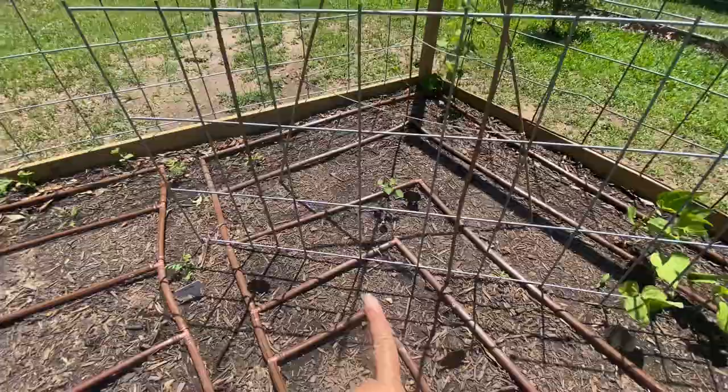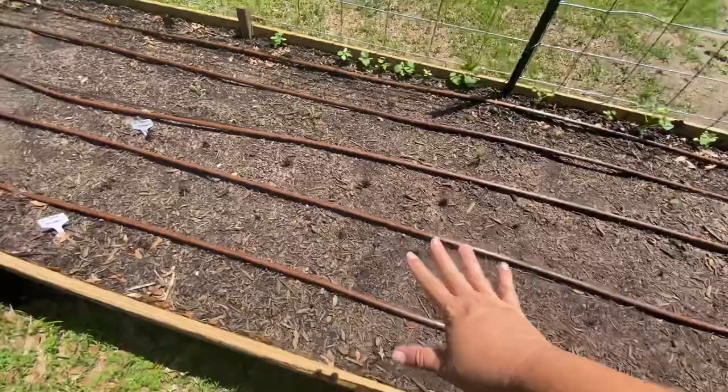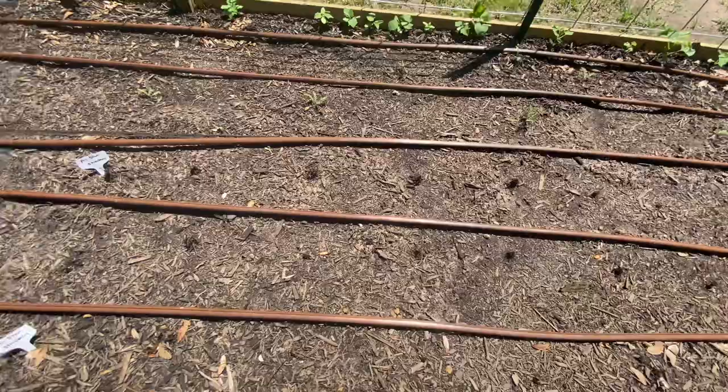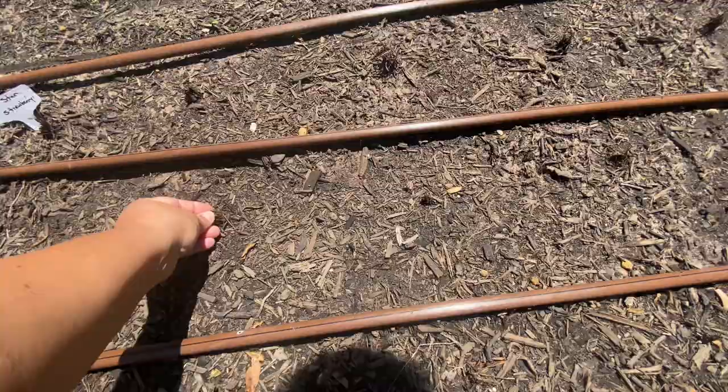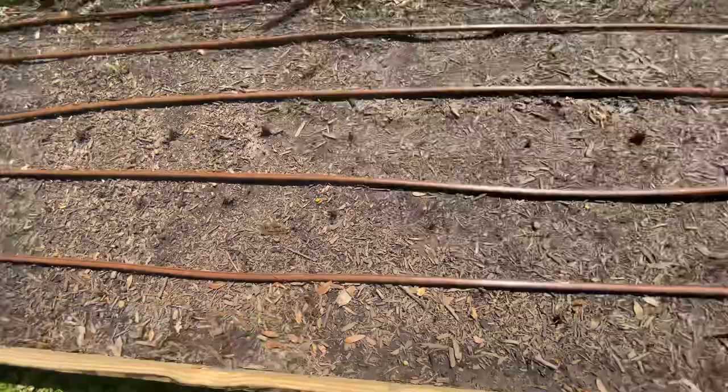I need to find something else to climb on this trellis. I planted some tansy back there. And all of this here is 28 strawberries — supposed to be 30 because I had three packs, supposed to be 10 roots each, but two were missing. I have not seen any growth yet, but it's only been about a week — give it some time. Crossing all my fingers and toes, hopefully something!